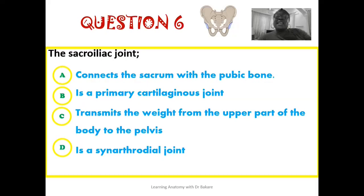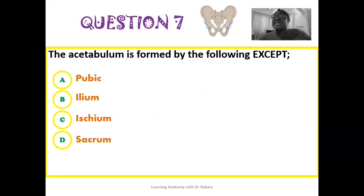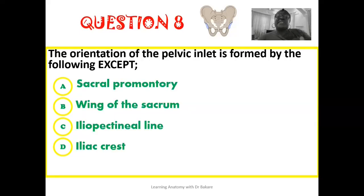The sixth question on the sacroiliac joint: the correct answer is that the sacroiliac joint transmits the weight of the upper part of the body to the bony pelvis. For the seventh question, the acetabulum is formed by all of the following except the sacrum — the sacrum does not contribute to the formation of the acetabulum. The three structural components of the hip bone — the pubis, the ilium, and the ischium — contribute to the formation of the acetabulum. For the eighth question, the pelvic inlet is formed by all of the following except the iliac crest — the iliac crest does not contribute to the alignment of the pelvic inlet.